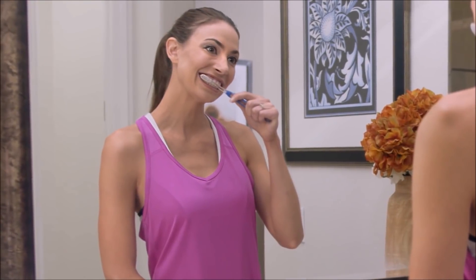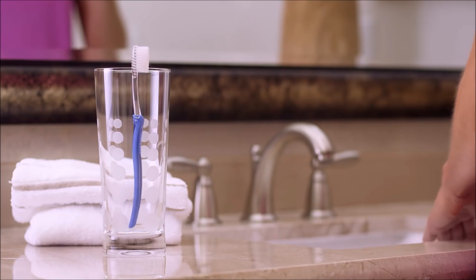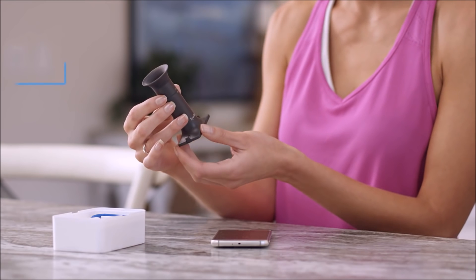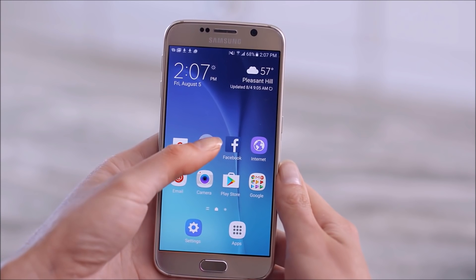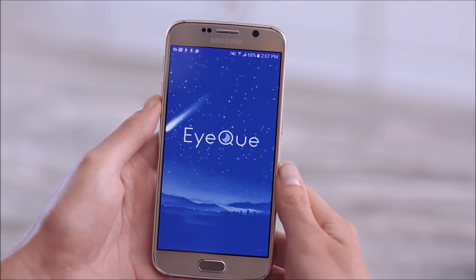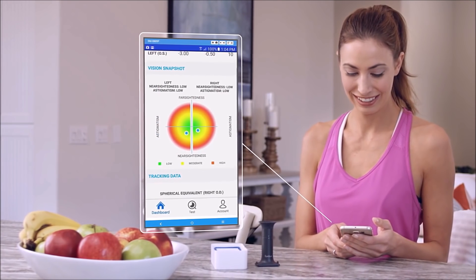But most of us don't see our optometrist nearly as often as we should, or as regularly as we see our dentist. Now there's a simple, intelligent way to test your vision and track the results from the convenience of your own home — introducing the IQ Personal Vision Tracker, a low-cost optical device and mobile application that accurately measures your vision.